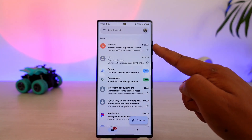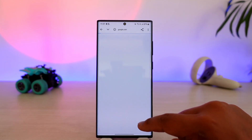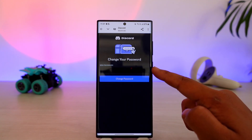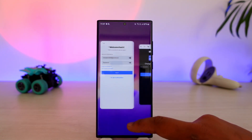In your inbox, log in to that email and you will see a 'Password Reset Request' from Discord. Tap on it, then tap on the 'Reset Password' button. On the next page, you will be asked to create a new password without needing to remember your older password.